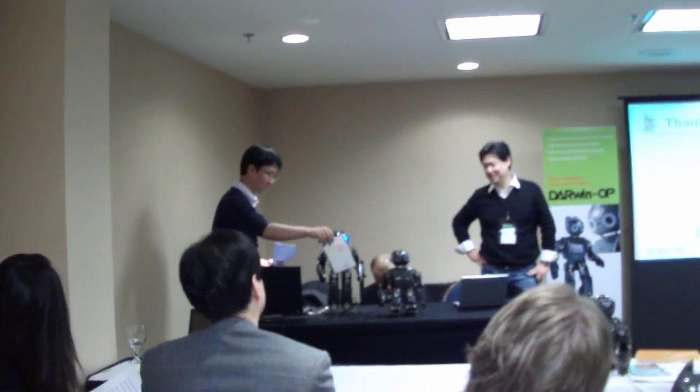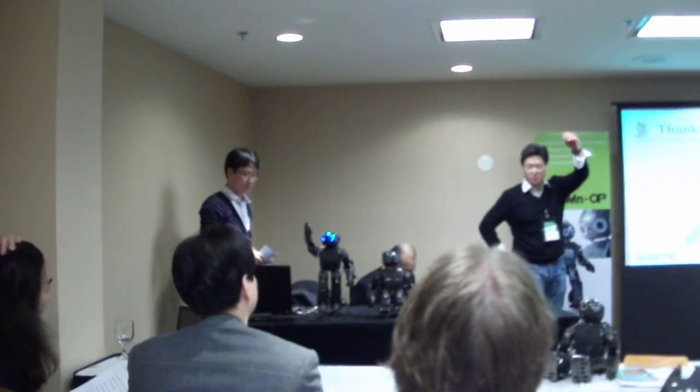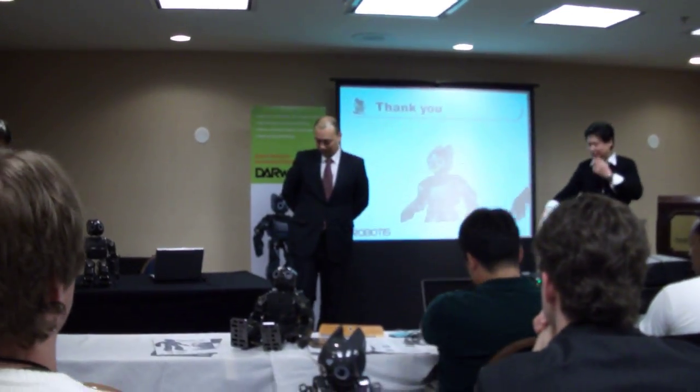OK, bye. Bye-bye. Cool, all right. So then we're going to show some more of the high advanced capability of locomotion and autonomous behaviors. Feel free to come over here if you want to take a look at it.